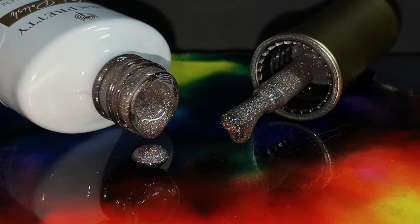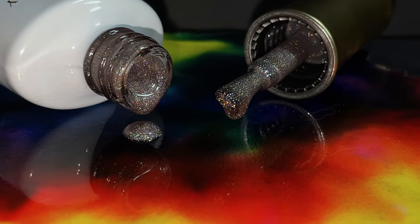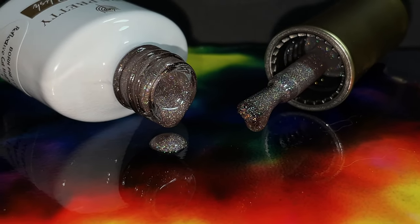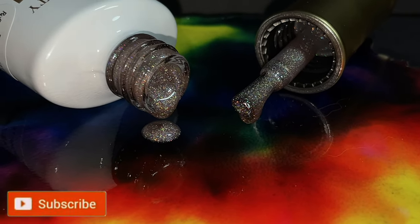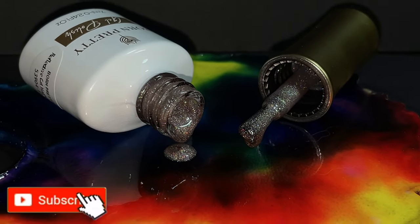Hi friends, welcome back to another video! In today's video I'm going to show you some of the coolest products sent by BornPretty Store — I'm going to swatch and review them for you. Before we start, please don't forget to hit that subscribe button and the bell icon to get notified about all my new videos.